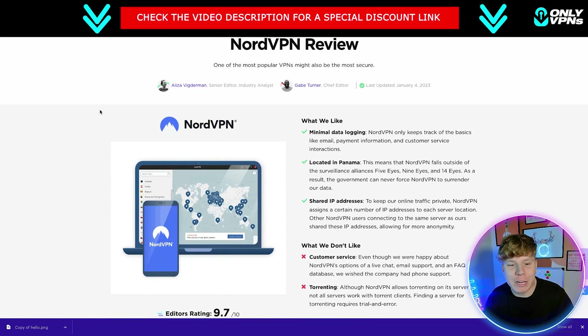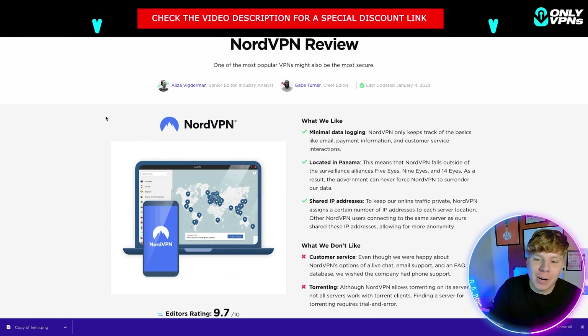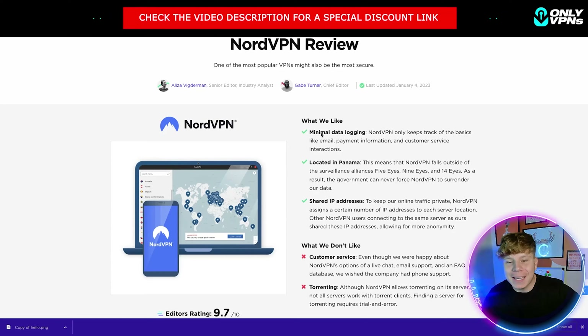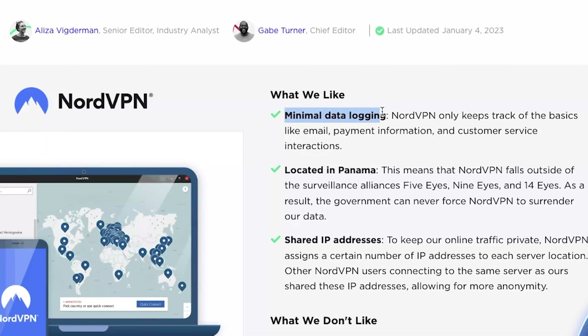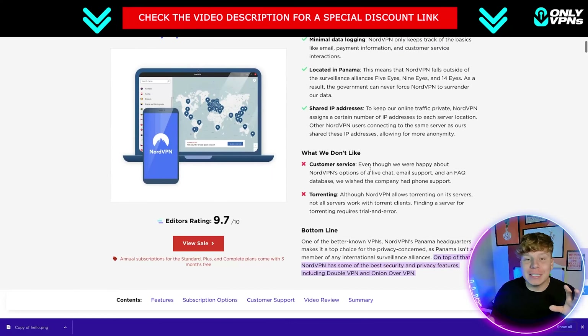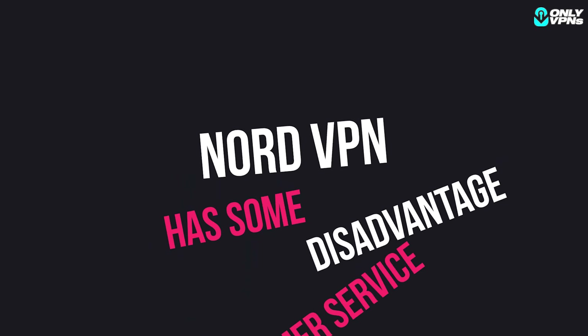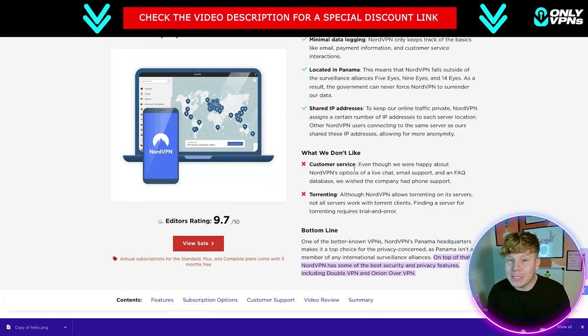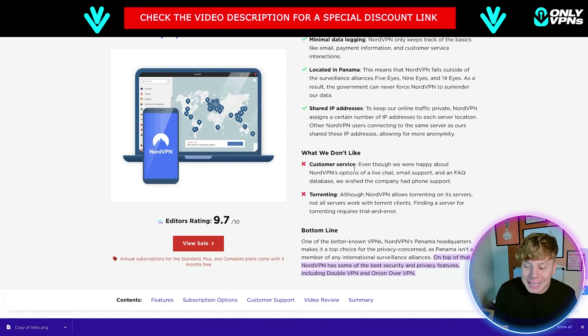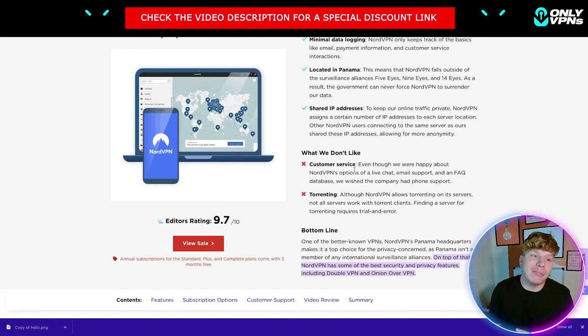Over on security.org, I wanted to show you the kind of reviews NordVPN is getting around the world. It has pros like minimal data logging and being located in Panama with shared IP addresses. The cons include customer service — it's not the fastest compared to some other VPNs, though chats and emails do get answered.